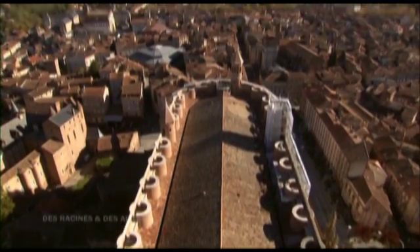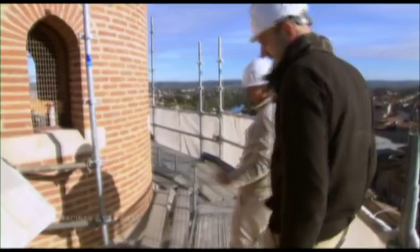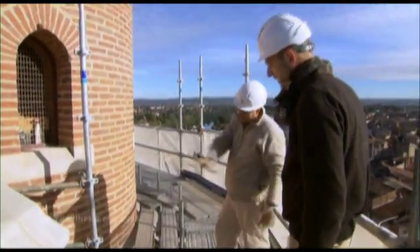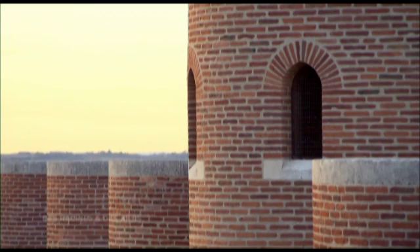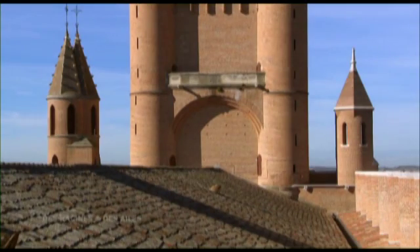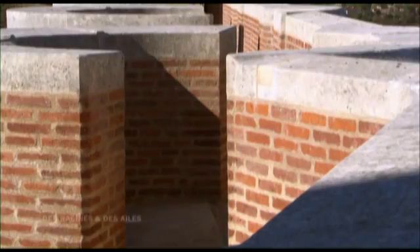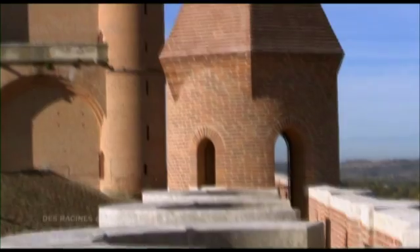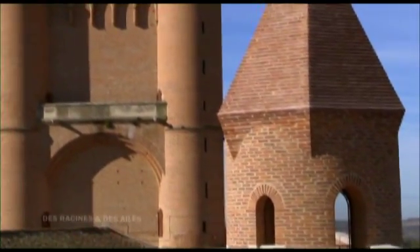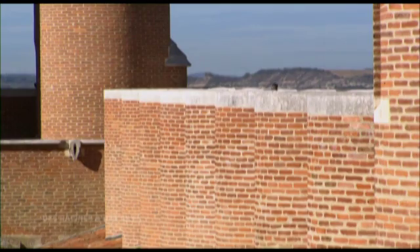L'équipe a déjà remplacé des milliers de tuiles au-dessus de la neige. Elle termine de nettoyer le chemin de ronde qui date du 19e siècle. On est arrivés, c'était noir de lichen, noir de mousse. Combien on a changé de briques, Julien ? 1500 briques. Tous les joints ont été refaits à la chaux, les pierres ont été nettoyées. Et aujourd'hui, on regarde ça, on a l'impression qu'on regarde le bâtiment tel qu'il a été bâti. Donc c'est canon.